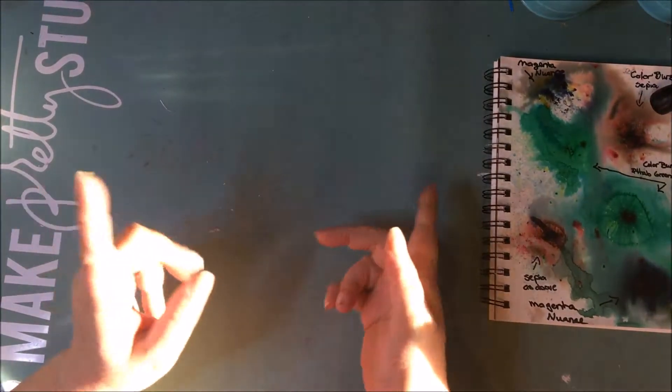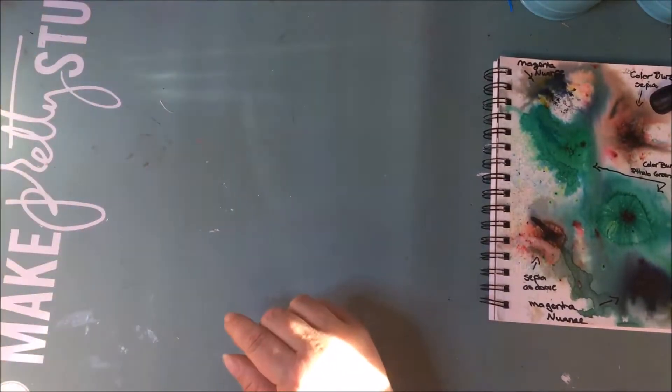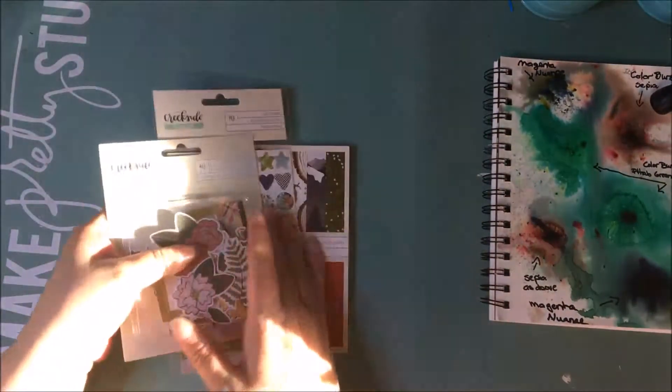Hi ladies, this is going to be a quick video. This is a haul from Peachy Cheap — I got a couple of different things while in hospital, and the first one I'm going to show you is this very cute collection.